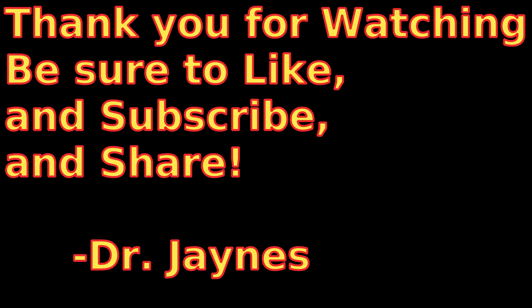Anyway, very interesting. This is Dr. James, and thanks for watching. We'll see you next time.